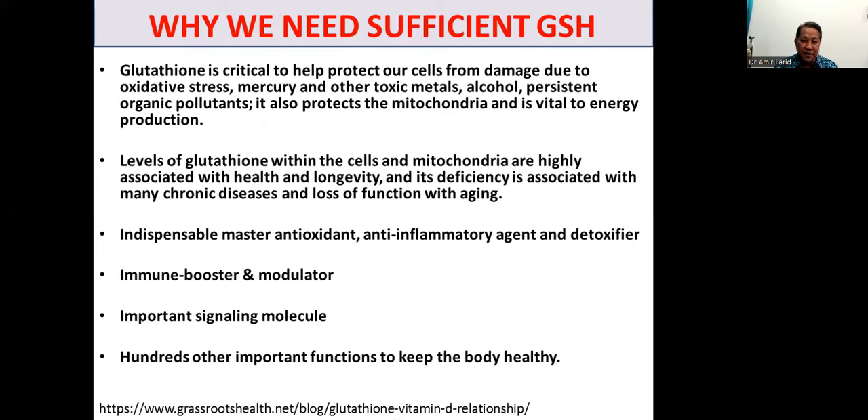Let's start with why we need sufficient glutathione. Glutathione is a critical molecule for the body to keep us alive and healthy. It helps protect our cells from damage due to oxidative stress, mercury and other toxic metals, the harm of alcohol and organic pollutants. It also protects our mitochondria and is vital to energy production. Levels of glutathione within cells and mitochondria are highly associated with health and longevity, and its deficiency is associated with many chronic diseases and loss of function with aging.